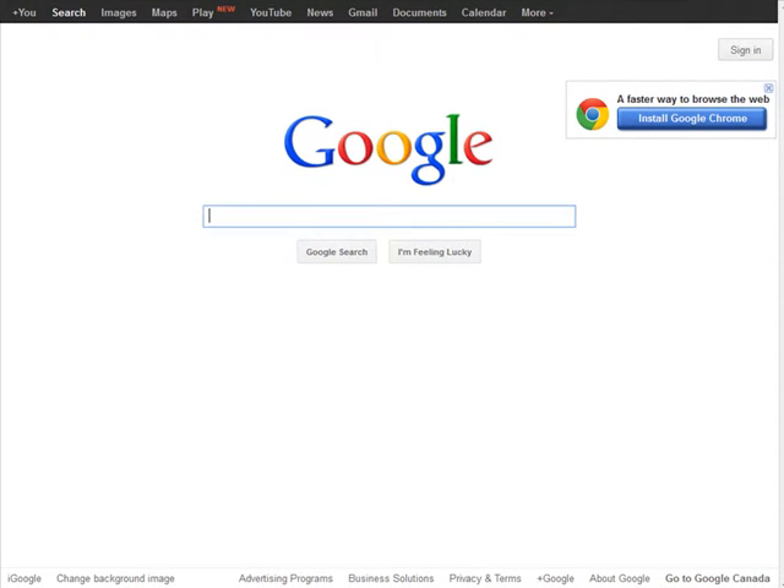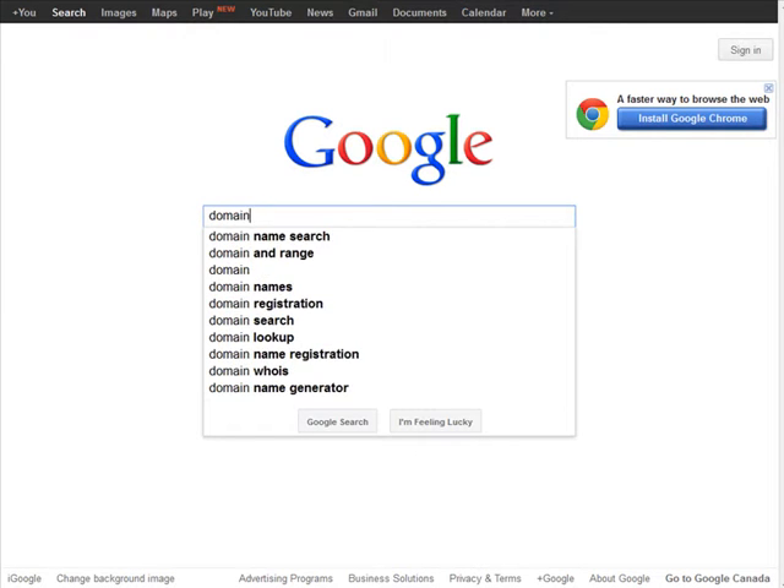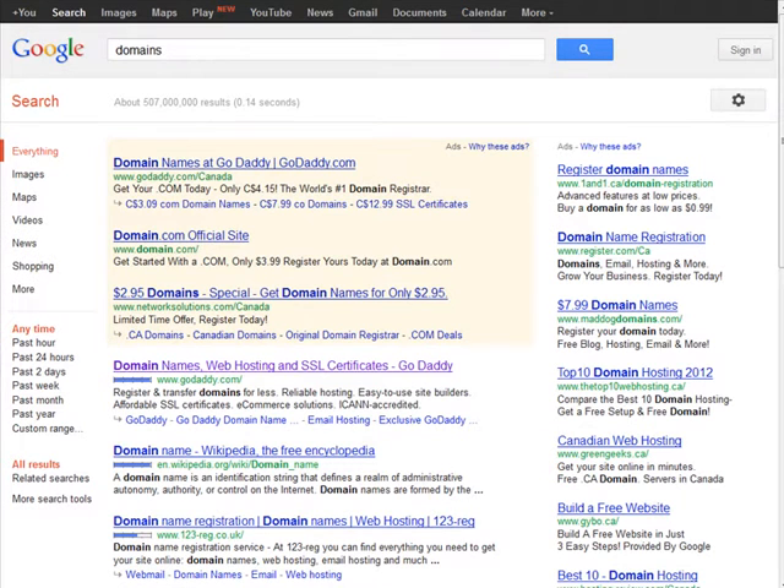In this video I'm going to show you how you can get domain names for less than the retail price. There are several ways to do this. Let's go to Google and type in the word 'domains'.